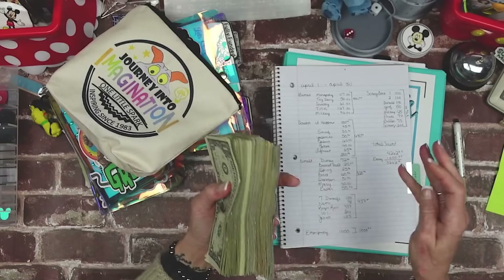Counting 75 one-dollar bills... 75 dollars in singles confirmed.